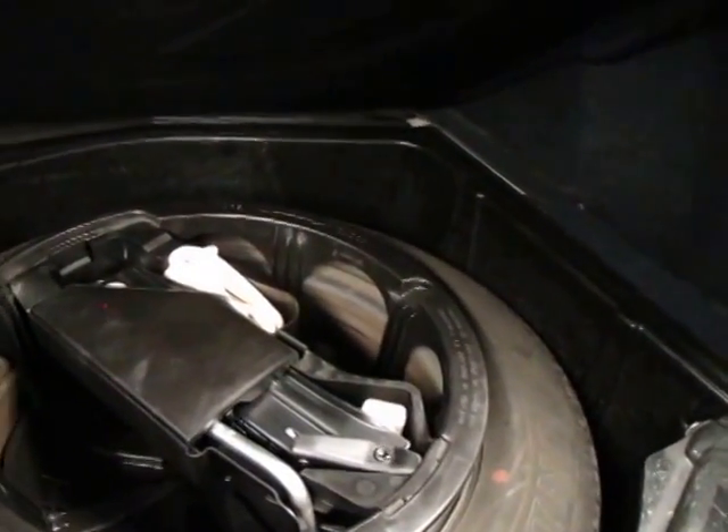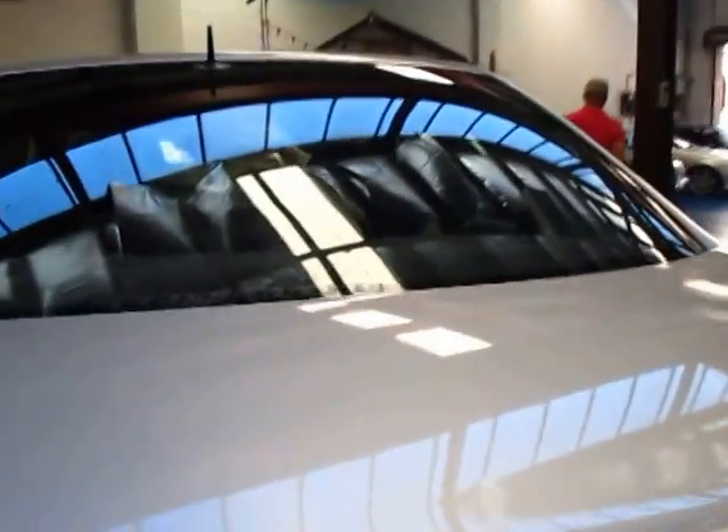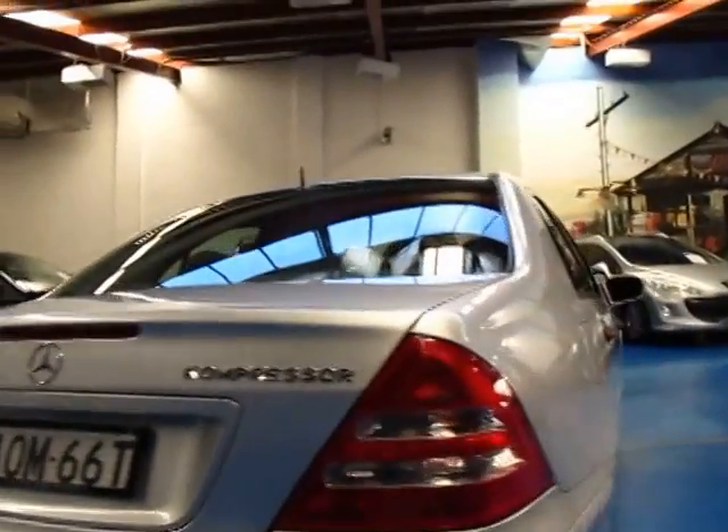It looks like it's got the original number plates from when it was new. There's the spare wheel and tools. It's got the gloves there as well. It looks like it was originally delivered to Illawarra Star Motors, Wollongong. It's even got the original plate frames, it looks like.